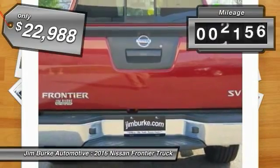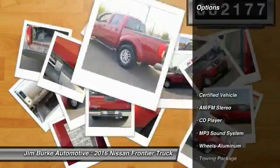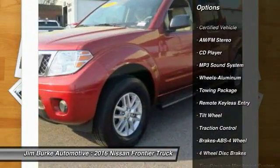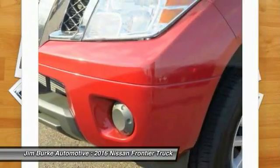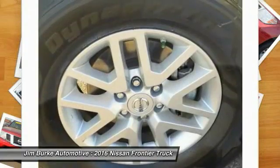This vehicle has less than 3,000 miles. Here are some of this vehicle's great options: traction control, anti-lock braking system, running boards, air conditioning, power steering, aluminum wheels, cruise control, AM-FM stereo radio, CD player, and MP3 playback stereo.